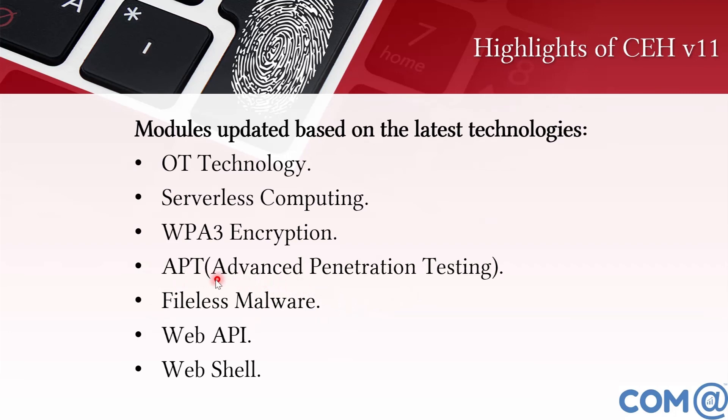Malware threats now include fileless malware concepts. Web server and web application security modules have been expanded with web API and web shell topics added. These are the concept-wise additions in CEH version 11.